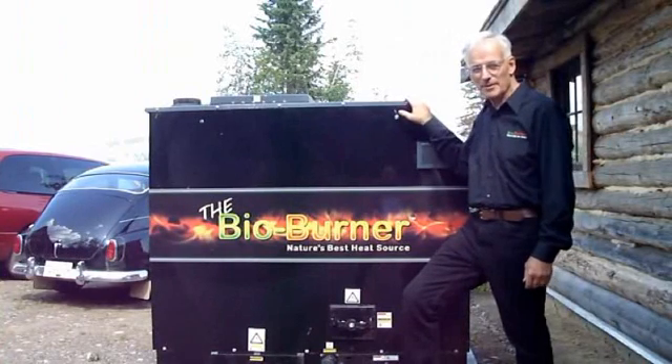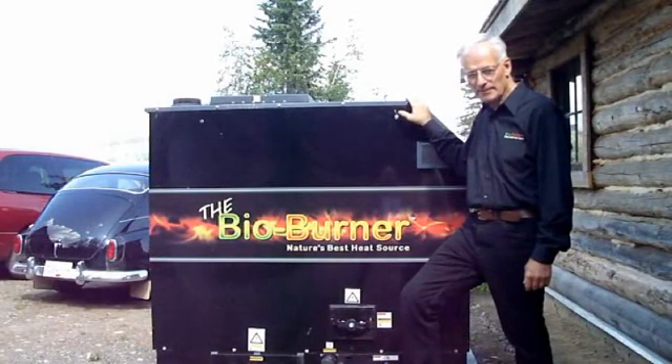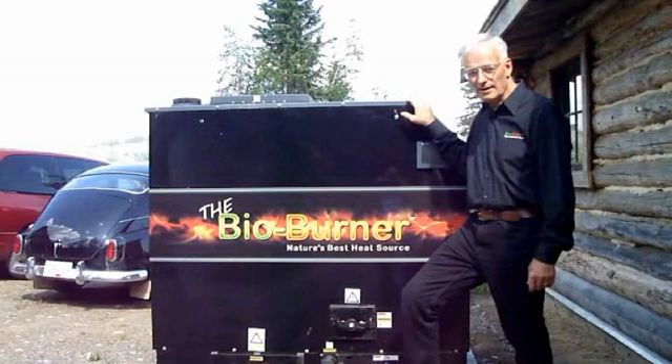This system will keep you warm 12 months of the year, and even heat your domestic water at no extra cost. All you need to do is fill your fuel storage room with chips, sawdust, or pellets, and relax. Let the LEI BioBurner do the rest.